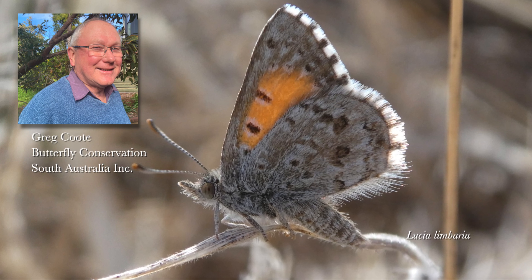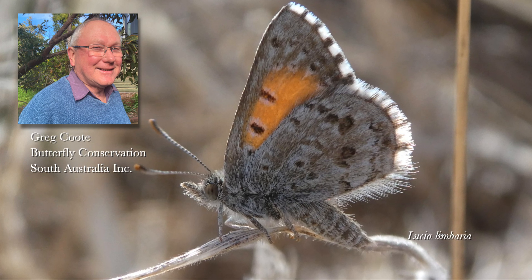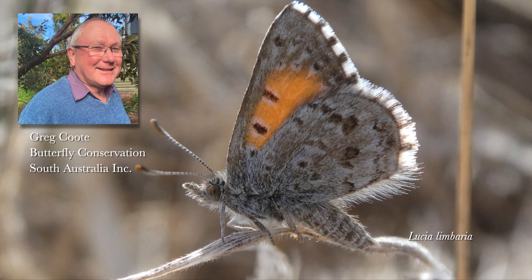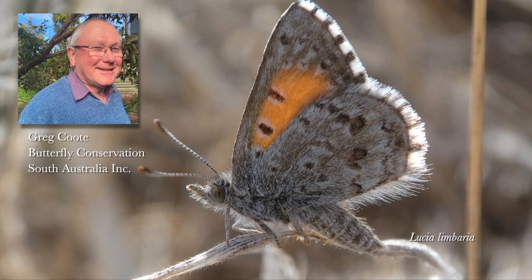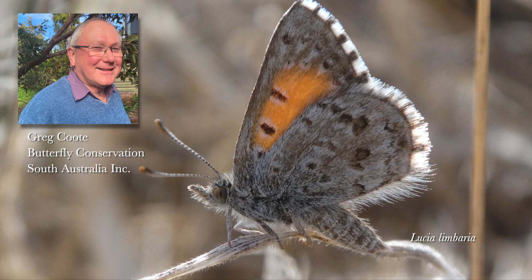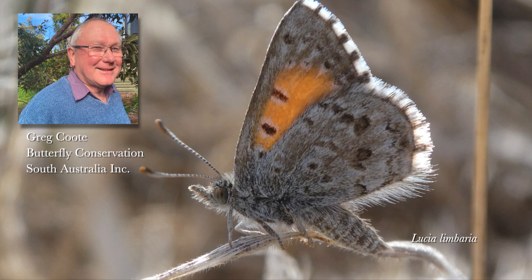These videos were shot in Victoria Park, Pachypapamthi, on the edge of the Adelaide CBD. They show the interaction between the caterpillars of the butterfly and the obligate ant, Iridomermix rufiniga.